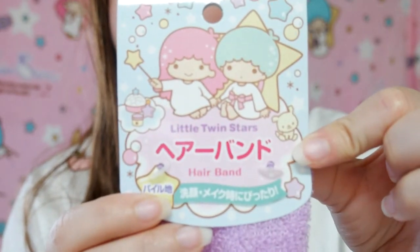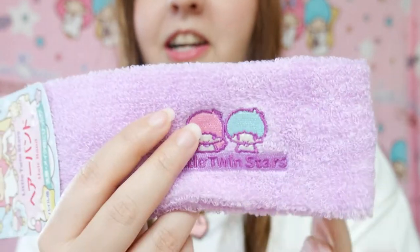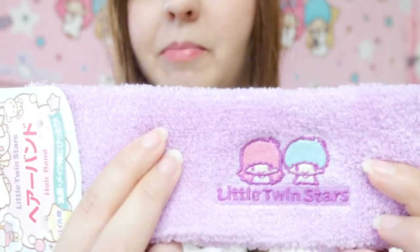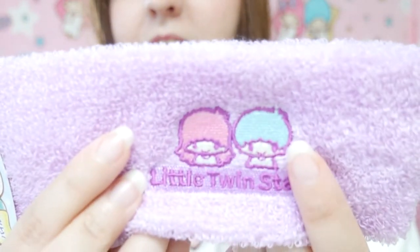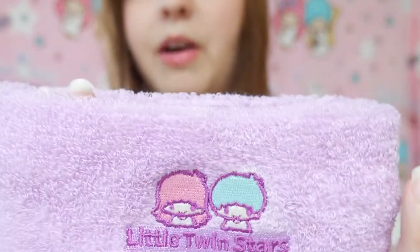For the second item — a Little Twin Stars item! It's a hairband. I actually wanted a hairband, so that's nice. They're so cute! I really love it because it's my favorite color and it's the Little Twin Stars, so this is totally perfect. You can see Kiki and Alala. This is a microfiber fabric and it is very, very stretchy.